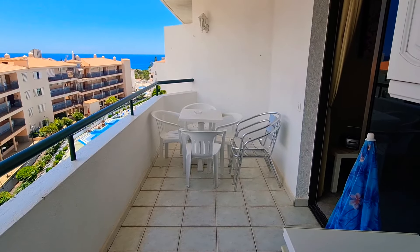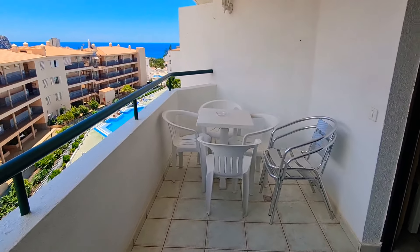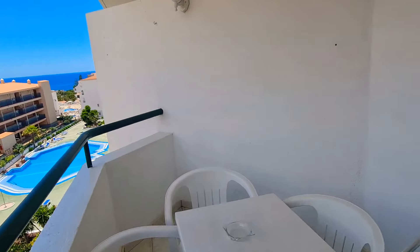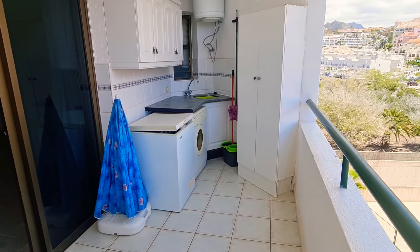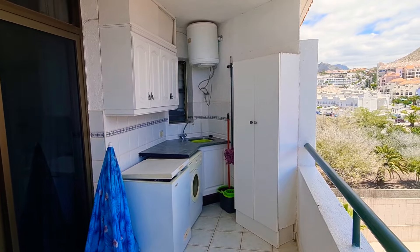If you look from the other way, they've got a freezer on here, a washing machine, some storage, and there's also a sink over there in the corner as well.